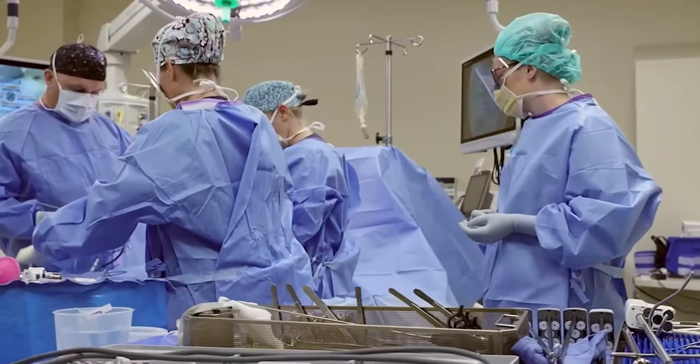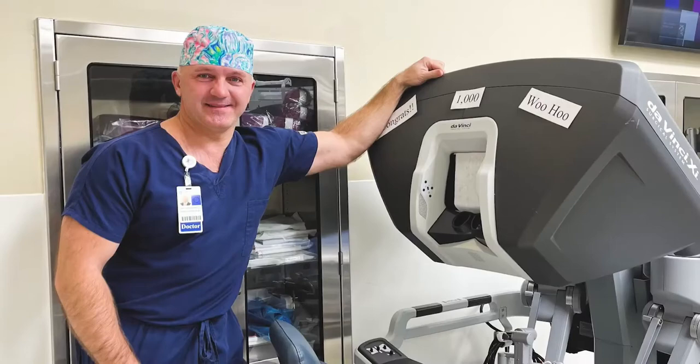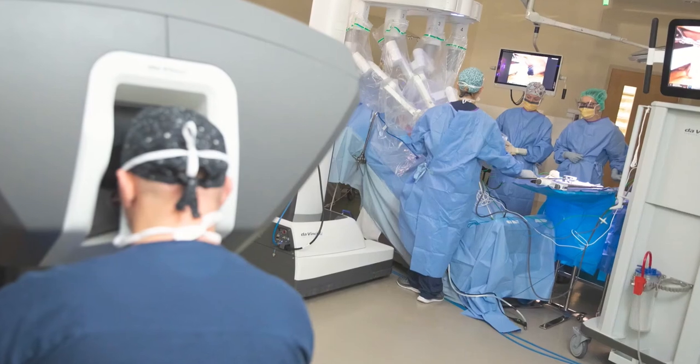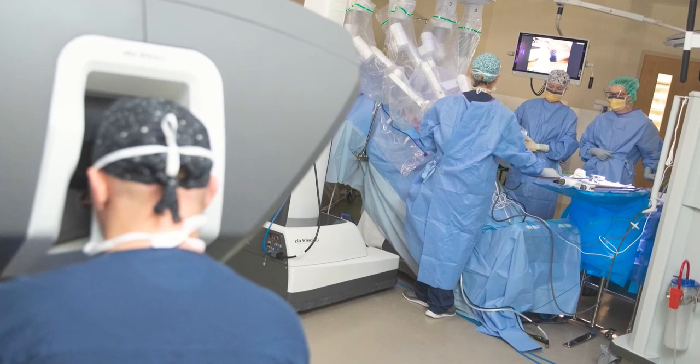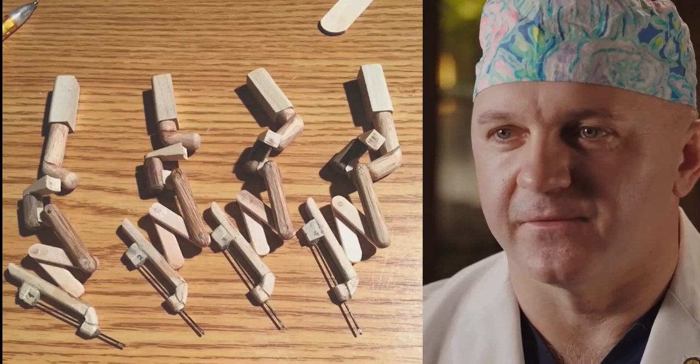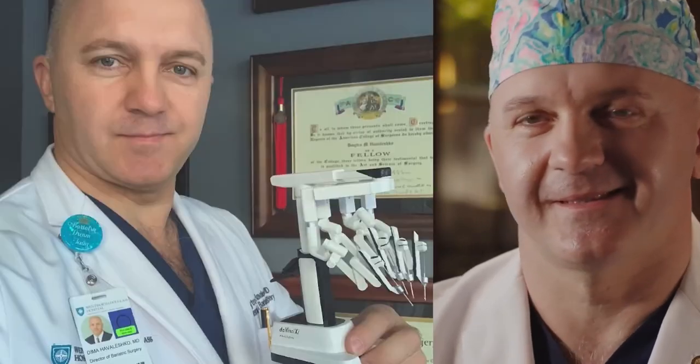Once I started learning about robotic surgery, it was just like, no, that's what I want to be focusing on — because it's much better to operate with high-definition 3D vision inside of the patient's belly. It's much better to have forearms to control than two arms. I wish people were born with forearms.